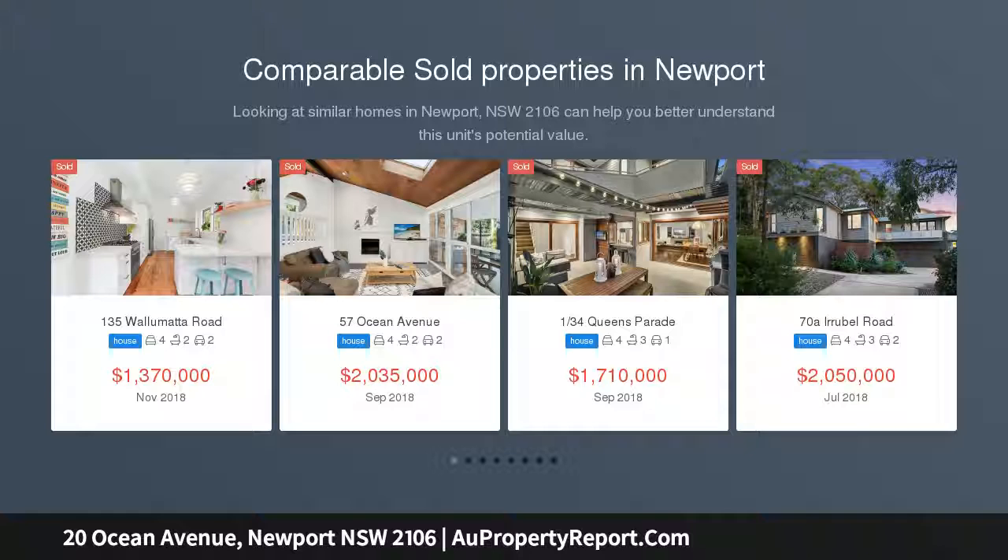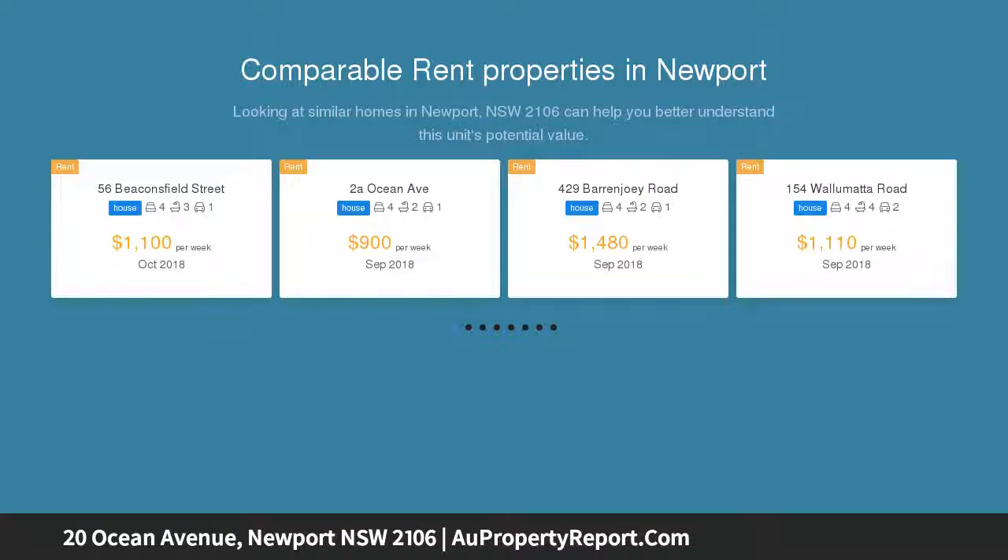This flawless residence soaks in a due north aspect from a private corner position, master built by Tom Ludicke just 10 years ago.